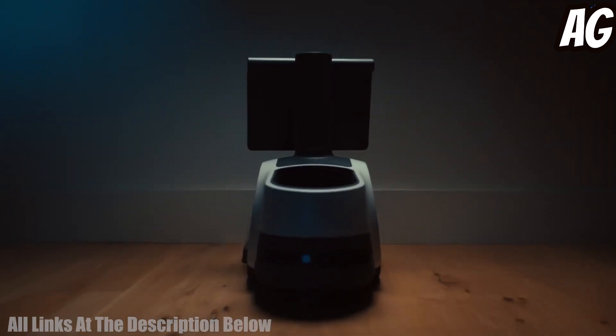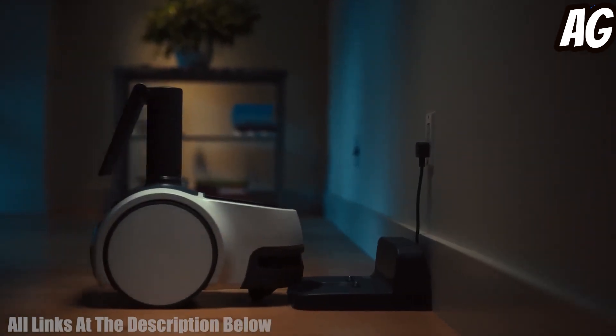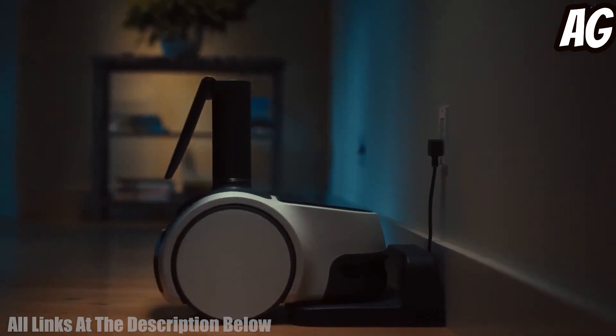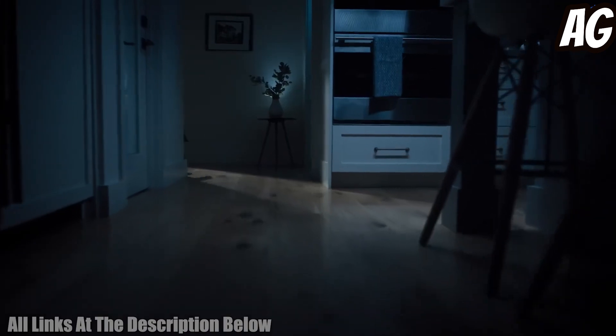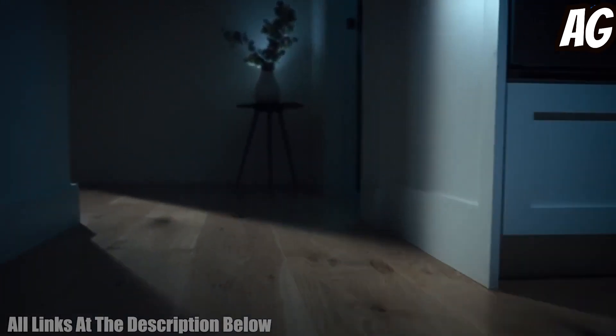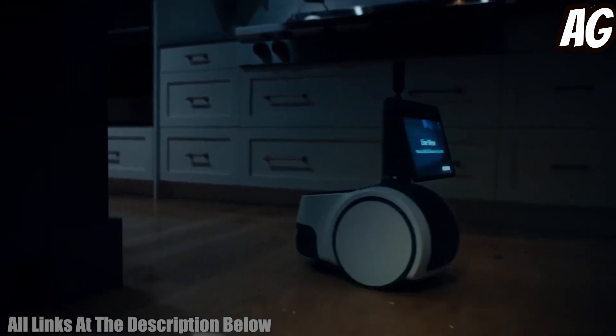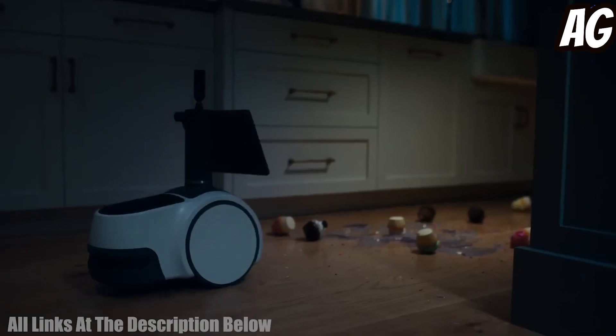Number two: the Segway Ninebot Loomo advanced personal robot and personal transporter is an all-in-one device that combines the mobility of a Segway and the intelligence of a robot. This is a personal robot that can move around and interact with its environment, as well as a personal transporter that can help you get around in style.